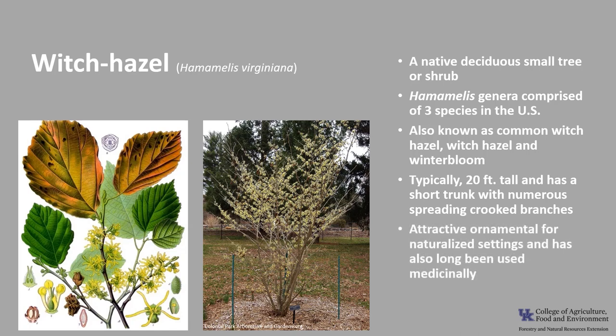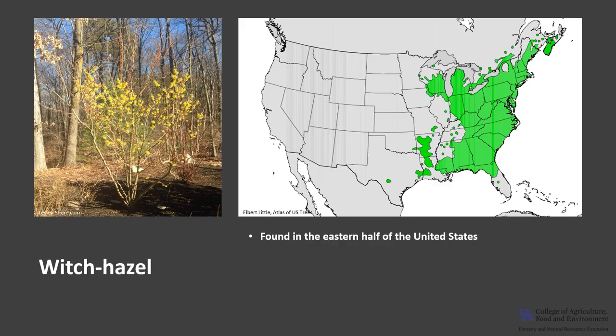Witch Hazel is a very attractive ornamental for naturalized settings, and there are numerous cultivars. It has long been used medicinally. Witch Hazel is found in the eastern half of the United States from Canada to northern Florida and west to Wisconsin and Arkansas. In Kentucky, it's found mostly in the eastern half of the state.